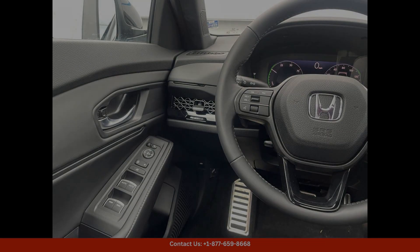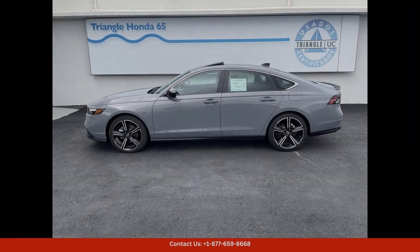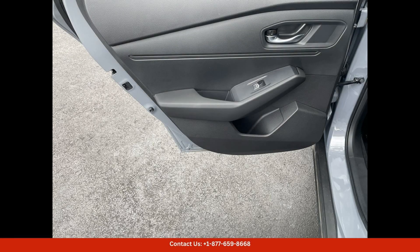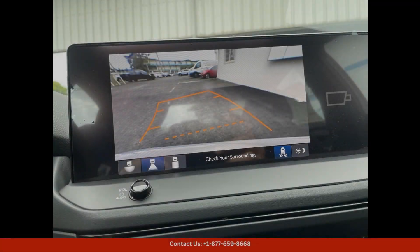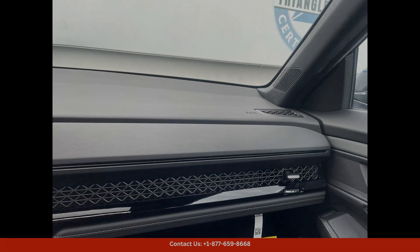The urban gray pearl paint color gives the Accord Hybrid Sport a sophisticated and modern look. Perfect for navigating the streets of San Juan in style, the Sport trim level adds sporty accents and features to the Accord, enhancing both its appearance and performance.